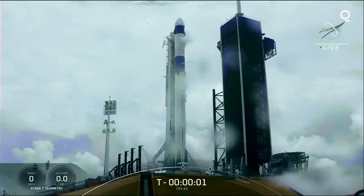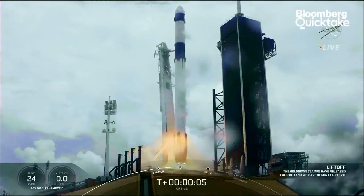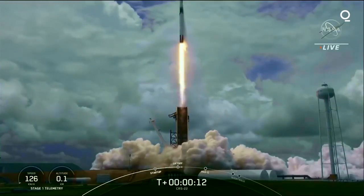Three, two, one, zero. Ignition. Liftoff — and liftoff of the 22nd SpaceX cargo resupply mission, bringing new solar arrays to the International Space Station.